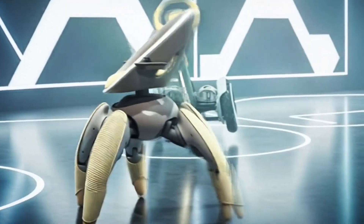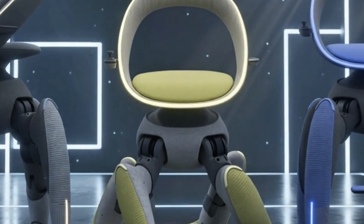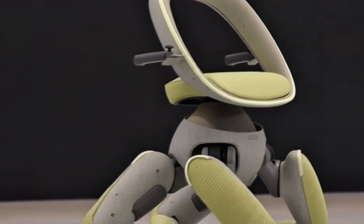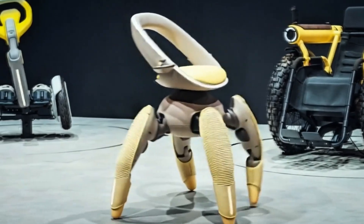The Walk Me isn't designed just to move someone from one place to another — it's built to restore independence, confidence, and dignity for people who struggle with everyday barriers. By combining robotics, AI, and thoughtful design, Toyota is reimagining what personal transportation can be beyond the automobile.